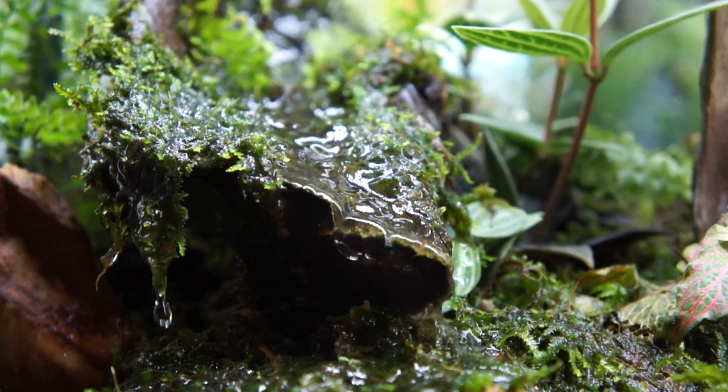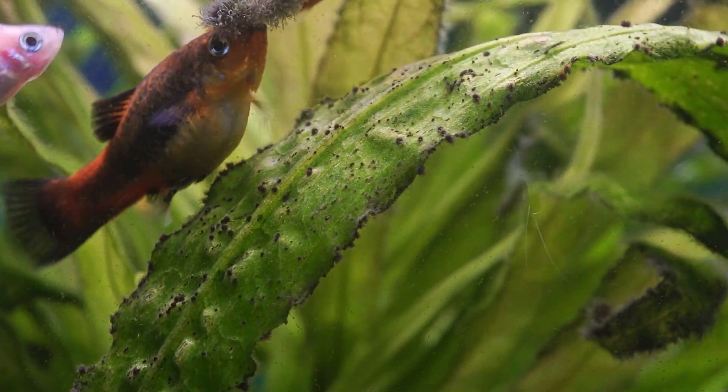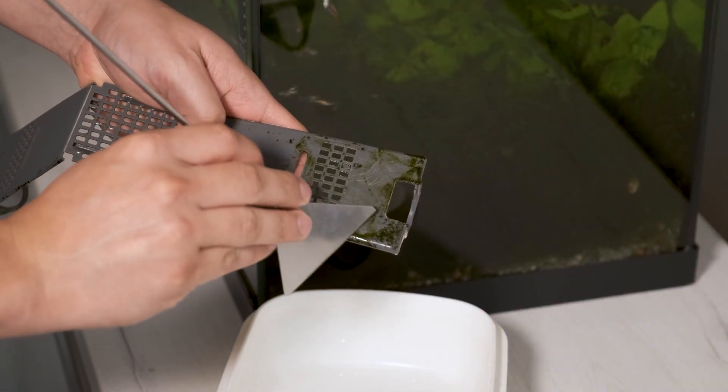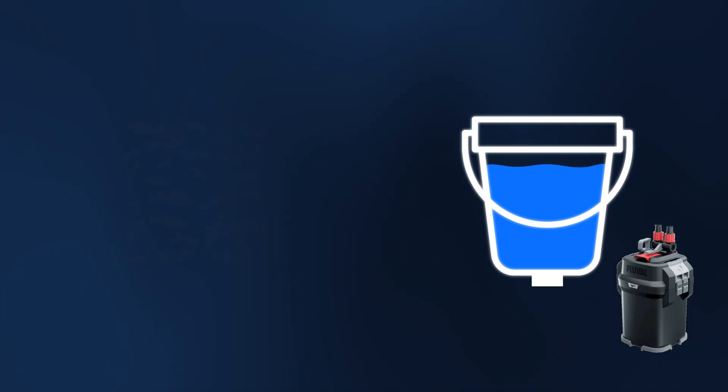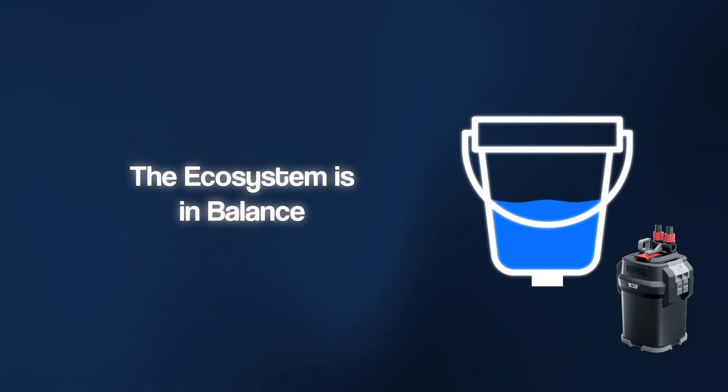There's one last crucial factor that makes the entire system run or collapse: the metabolism. And the biggest beginner mistake is to overload this metabolism. To understand this scientifically, imagine your aquarium as a bucket. Every inhabitant you add and every flake of food you feed creates an invisible load on the system — the so-called bioload. This load is like water flowing into the bucket, and your filter is the drain. As long as you give the system time and increase the load slowly, the drain can keep up and the ecosystem stays in balance.